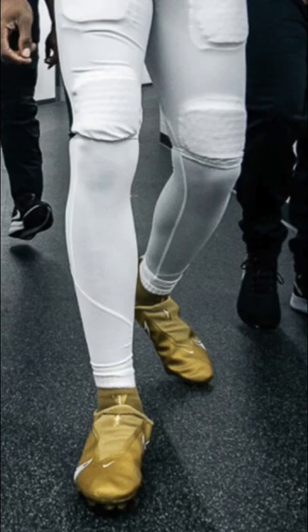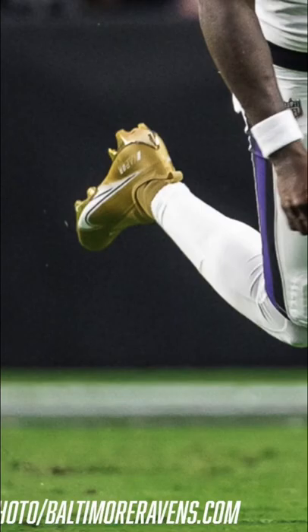The first one I want to talk about is the heat that he brought out for week one — an all-gold pair with a purple Nike logo, a pair of Nike Vapor Edge 360 Pros. These gold cleats looked absolutely incredible with the Ravens' all-white uniforms that they wore week one against the Raiders. Unfortunately, the Ravens did lose this game, but the gold looked absolutely incredible.